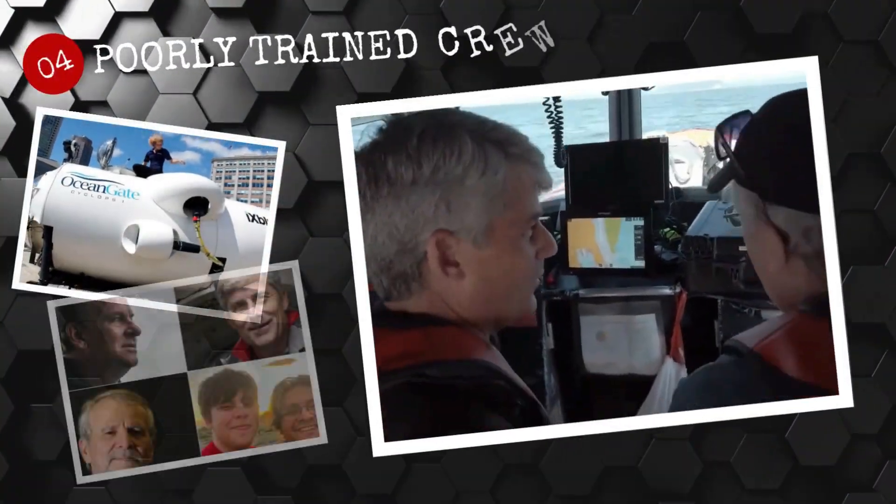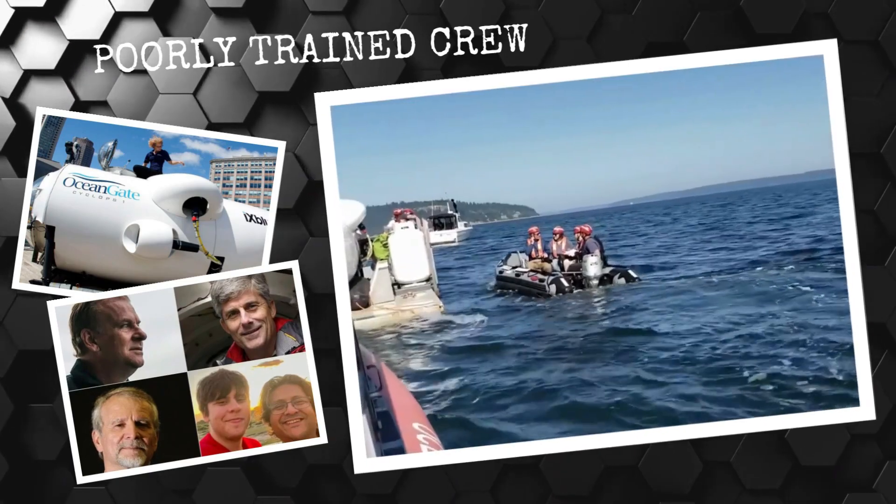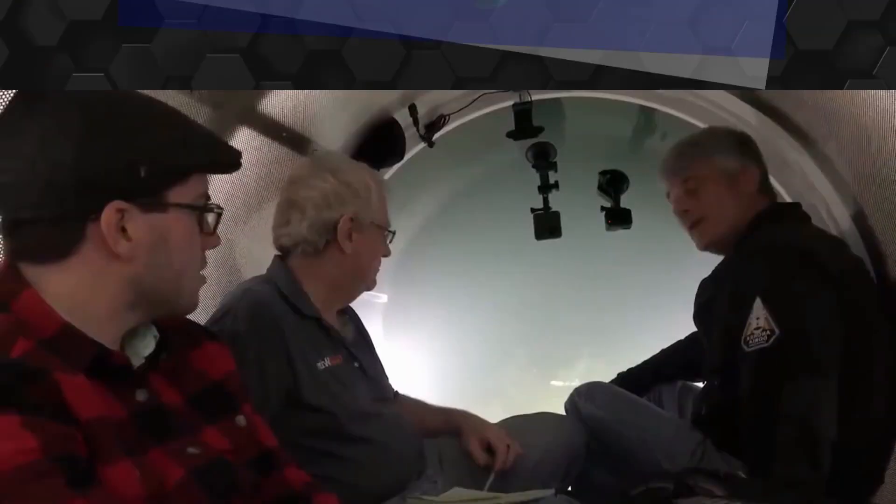Number 4: Poorly trained crew. The crew on board the Titan submersible had no experience with such a mission, meaning that they may not have been able to properly respond to any issues or problems that may have arisen during the dive. This lack of experience could have had serious consequences.